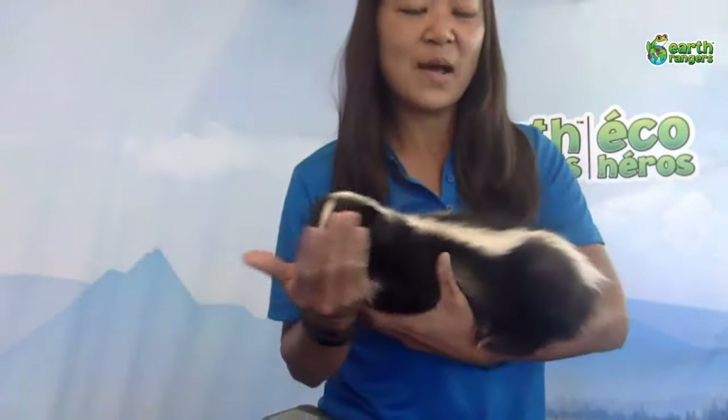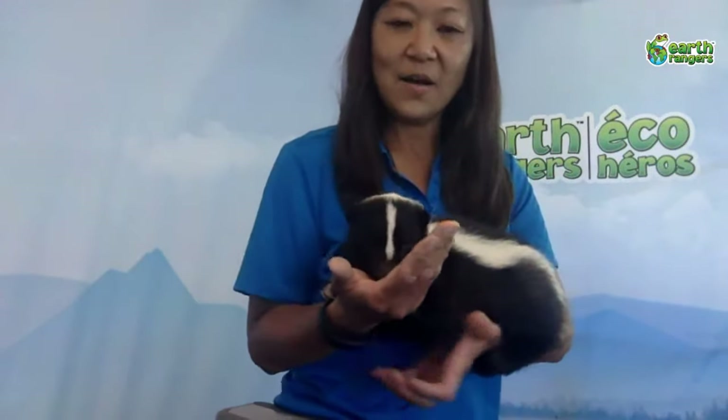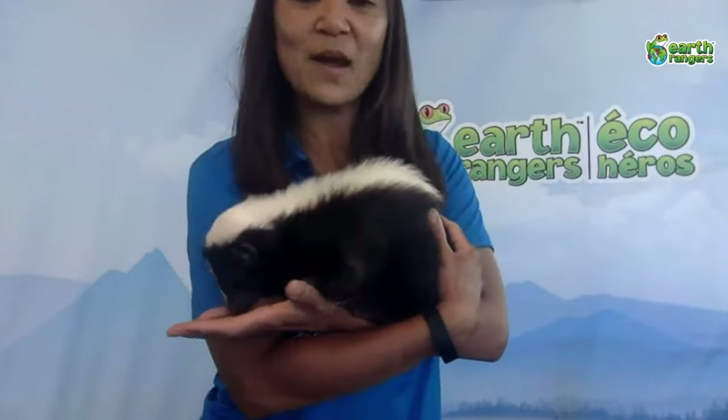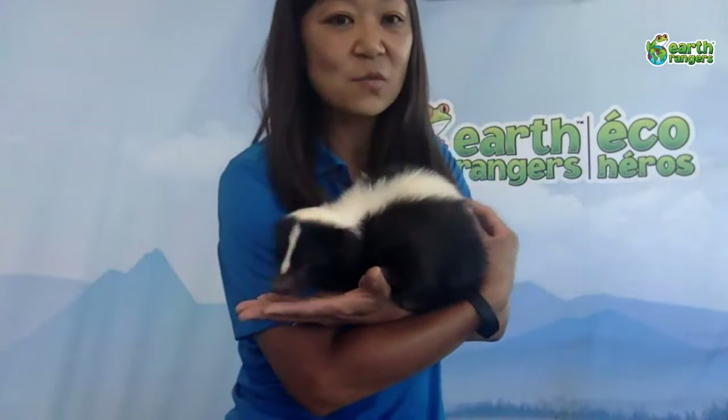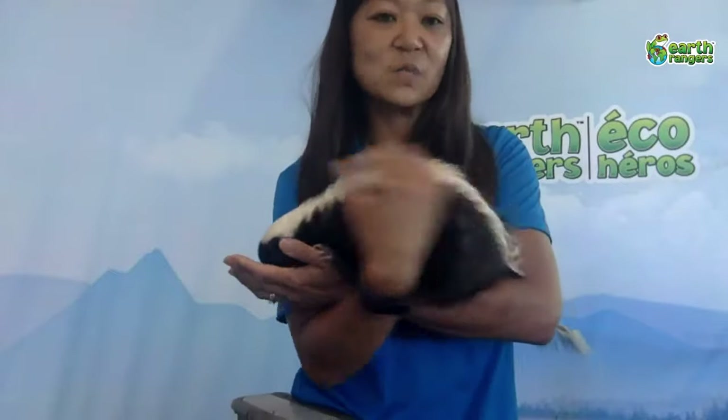Now, striped skunks — when do you think they're most active? Day, night, or dawn and dusk? They spend a lot of time sleeping. Bailey says at night, and that's right — once the sun starts going down they'll start coming out. Sometimes you'll see them at dawn and dusk, which is crepuscular, or overnight, which is nocturnal.